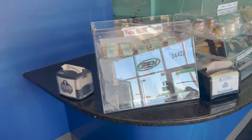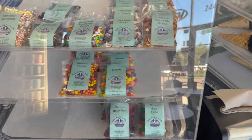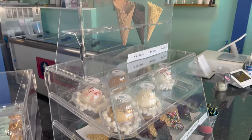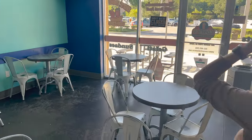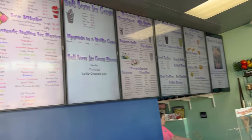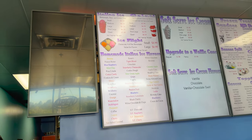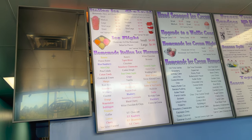Look at these treats! There are chips over there. This is what it looks like on the inside, and some restrooms down that way. We ended up getting the two hot dog combo, and then I got the ice flight — choose any four of our homemade Italian ice flavors. I got the small one.